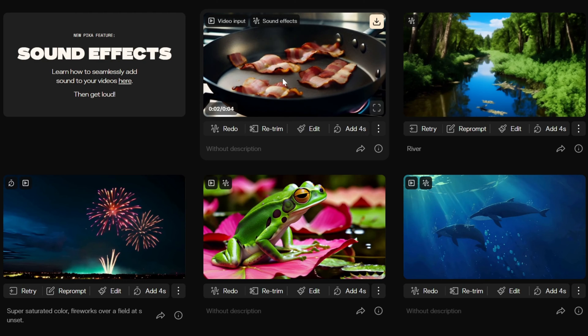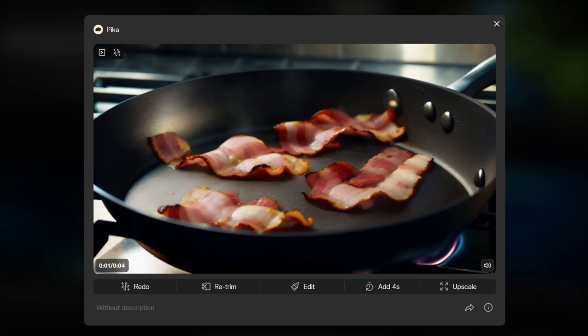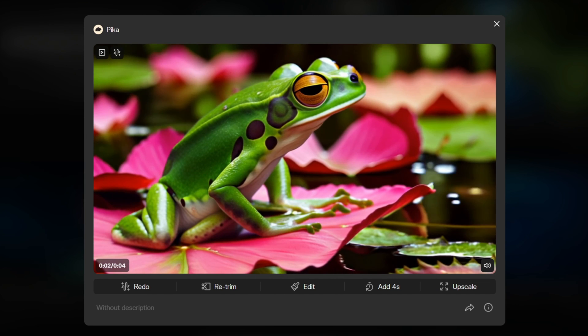To give you a glimpse, Pika has released five demo videos showcasing the potential of this amazing feature. From a sizzling pork belly in a hot pot to the echoing croak of a frog sitting on a lotus, this feature adds a whole new level of realism and immersion to videos.